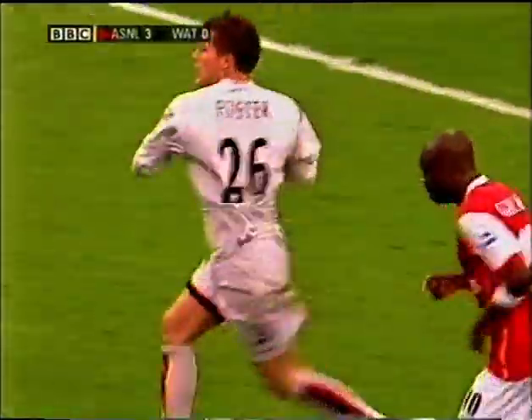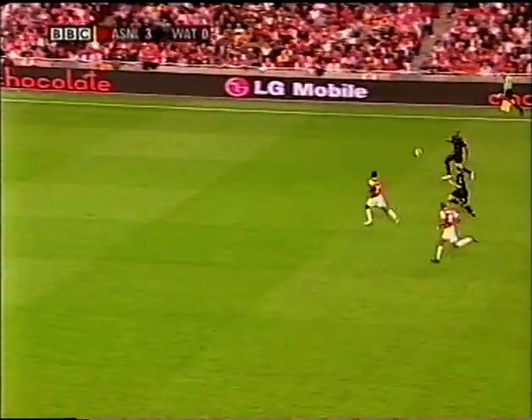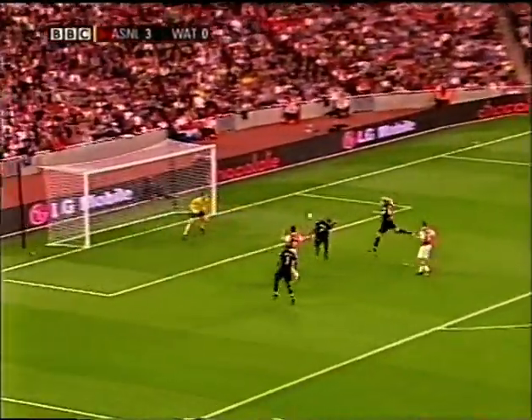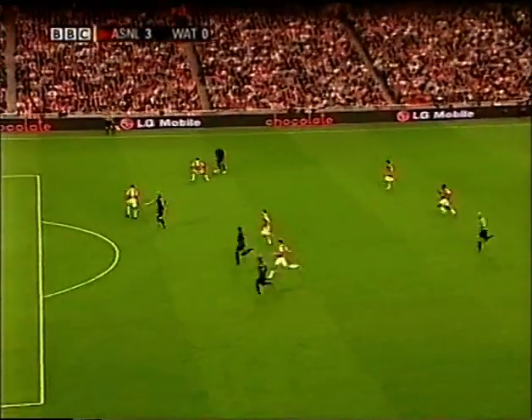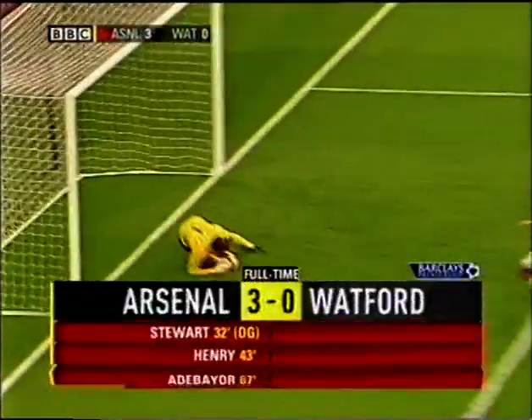Well taken, Foster. It's a good throw as well to see that they've got two down that right side, and Arsenal are just a bit short. That's it, Francis! What a chance! For all the chances that they've had, surely Watford are going to leave the Emirates empty-handed.